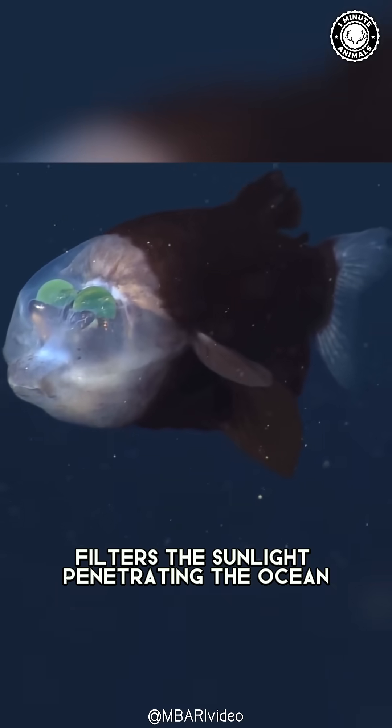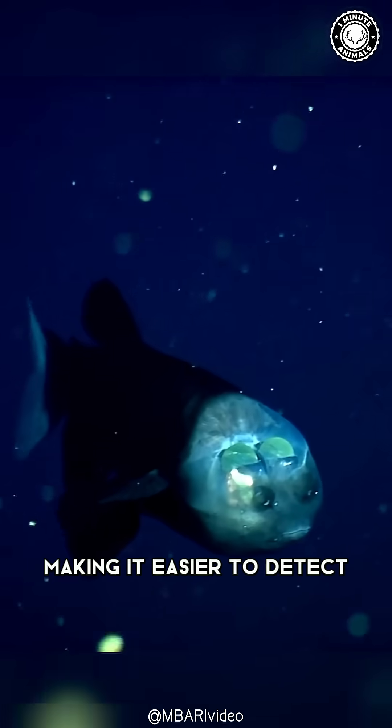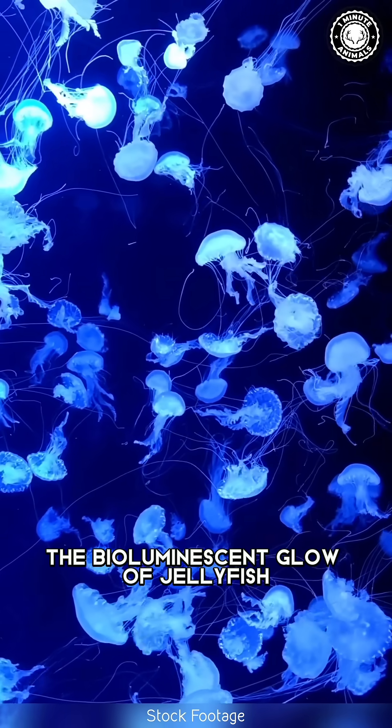The green shield in their eyes filters the sunlight penetrating the ocean, making it easier to detect the bioluminescent glow of jellyfish.